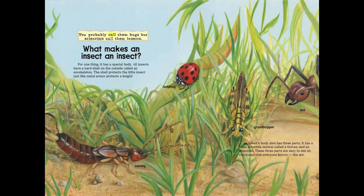You probably call them bugs, but scientists call them insects. What makes an insect an insect? For one thing, it has a special body. All insects have a hard shell on the outside called an exoskeleton. The shell protects the little insect, just like metal armor protects a knight.